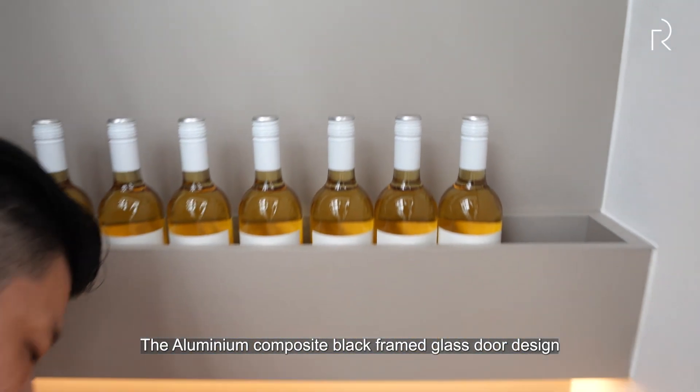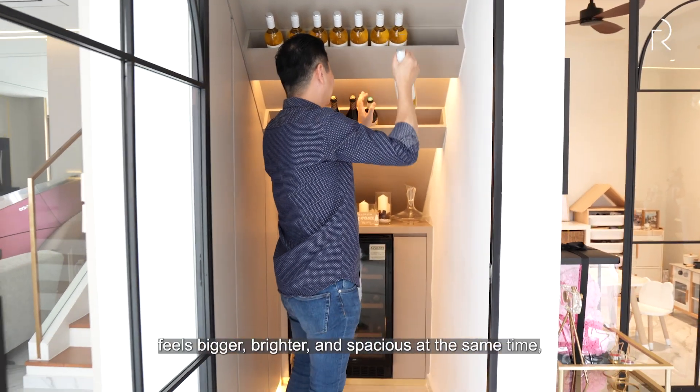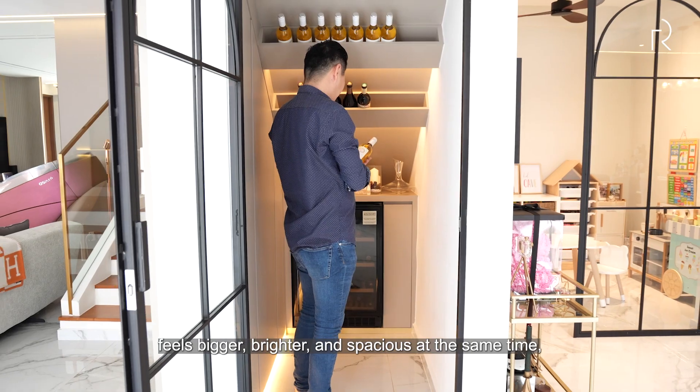The aluminium composite black-framed glass design makes the small-width storage room feel bigger, brighter, and more spacious at the same time.